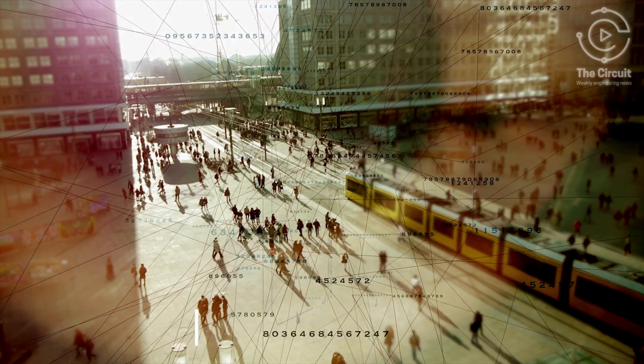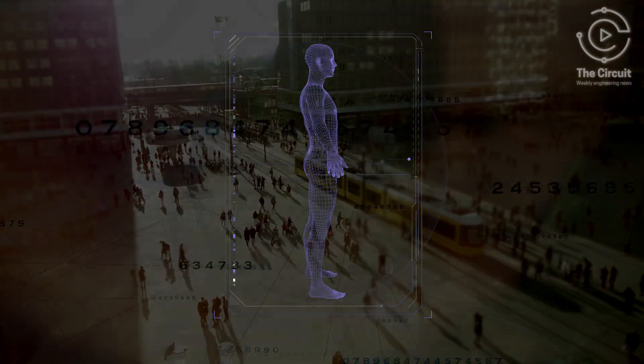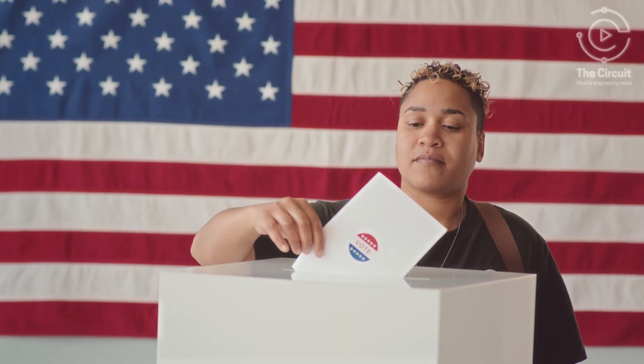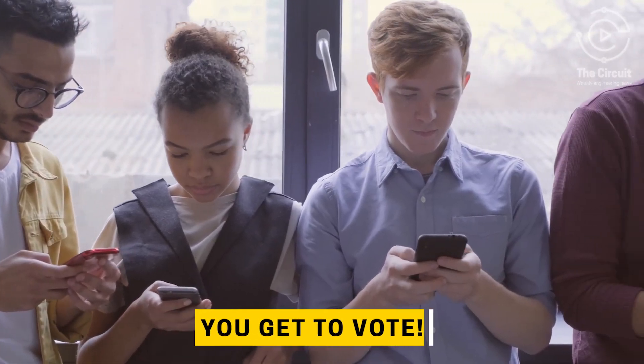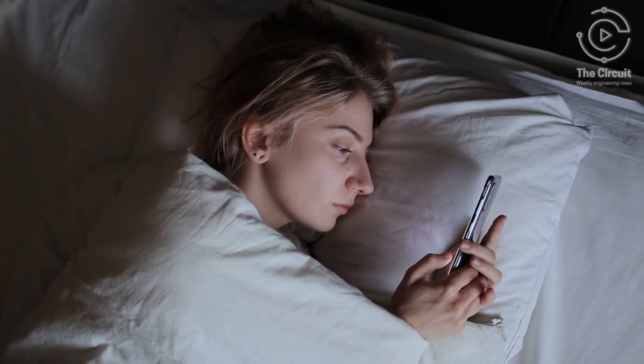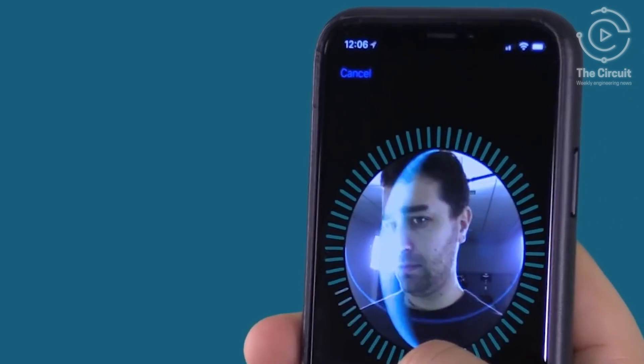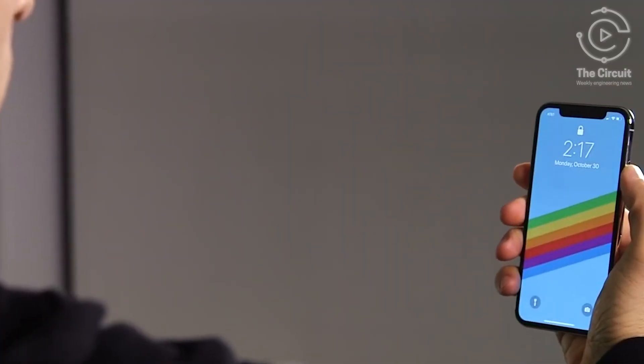On election day, your information is scanned in real-time against your stored biometrics, and confirmation is complete. Then it's time to vote. Biometric technology also supports inclusivity by enabling secure remote voting options, allowing people to vote regardless of their location or circumstances. Mobile devices are also enhancing remote voting and improving biometric security. Cell phone cameras are playing a key role in detecting fake faces or fingerprints, making biometric authentication even more reliable.